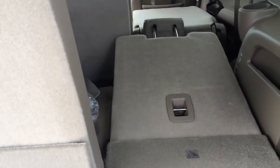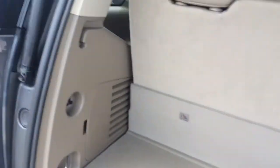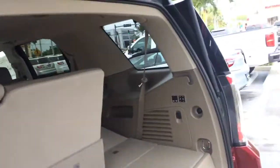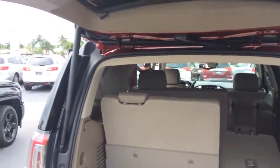It does have the leather interior. It has the power seats. And these will fold all the way up for you — you can operate both of them from the back here. Of course, it does have the power lift gate.